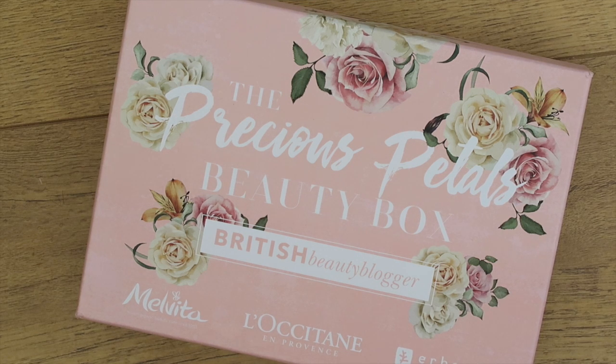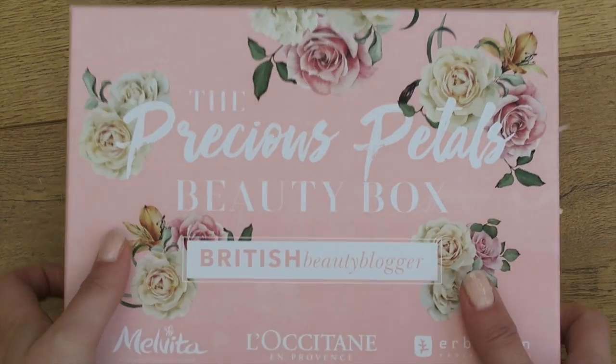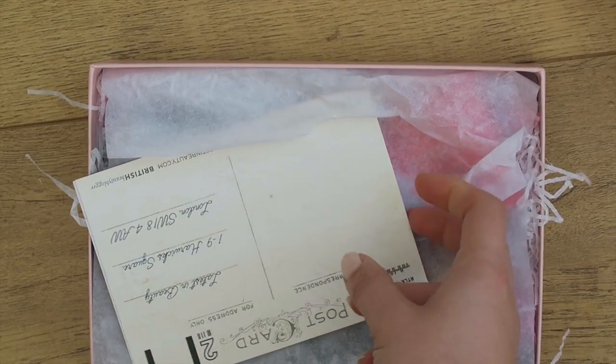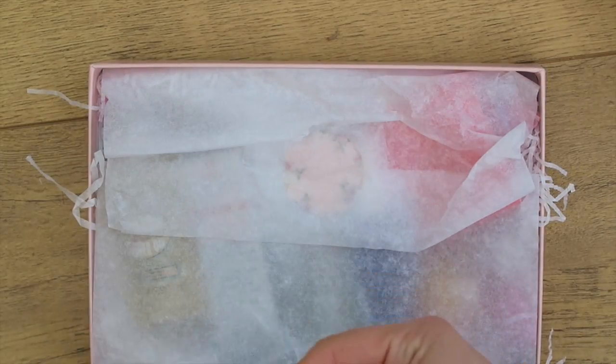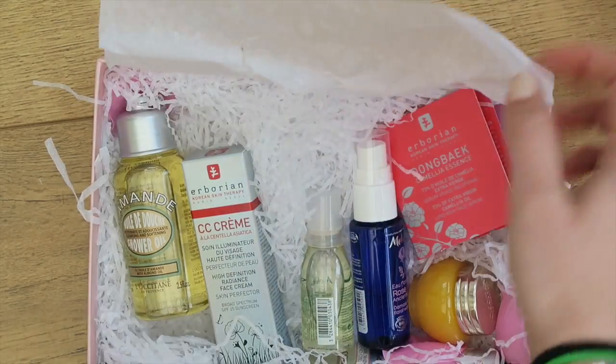Hi guys, today's video is going to be ever so slightly different and I'm going to kind of flat lay everything. I've got an unboxing of the new Precious Petal Beauty Box by Jane, British Beauty Blogger, and it contains various different brands but it's actually all under the umbrella of L'Occitane. It's supposed to be kind of a spring theme. I wanted to film this for you today because it's actually just gone live, and usually when Jane does these boxes they don't last very long — they kind of just fly off the shelves, so I wanted to get this filmed for you as soon as possible.